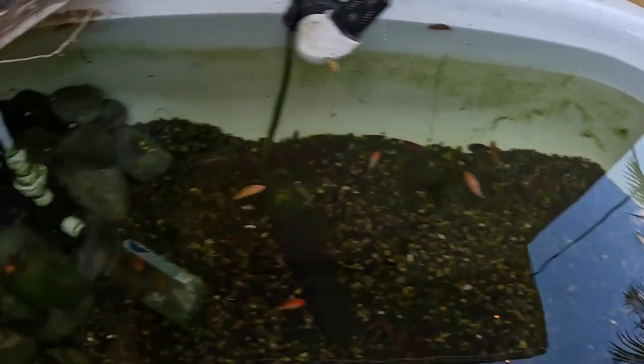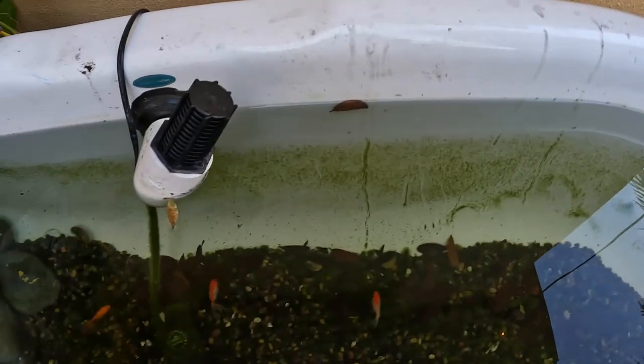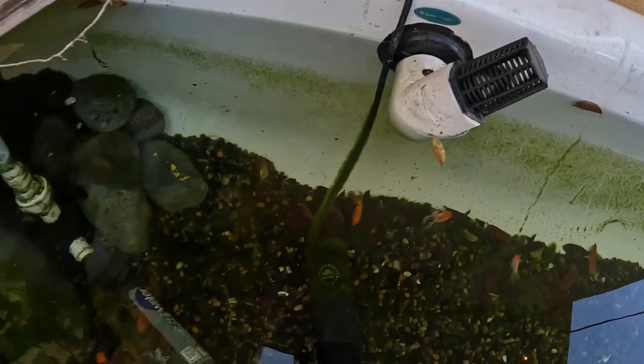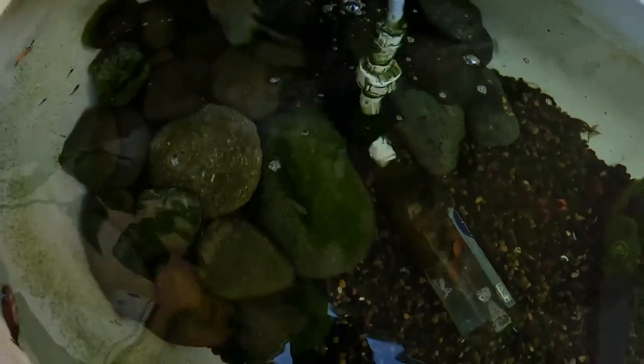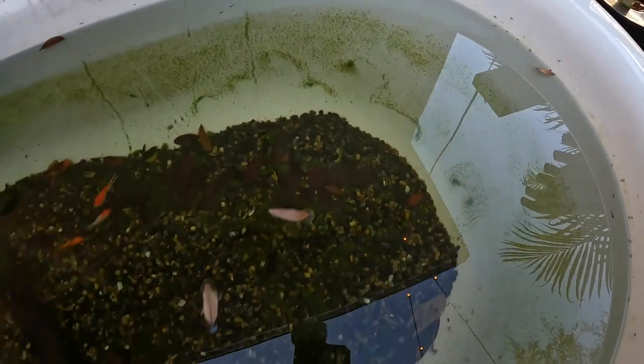Got some algae — the bristlenose in here aren't really doing their part. I mean they're cleaning it up decently, but there's still a lot of green. If you look at the heater, the whole top is green, and the big rock right there has a whole bunch of algae on it. But honestly it's good — it lets them graze on it, so it's a constant food supply. I'm not really bugging out about it.